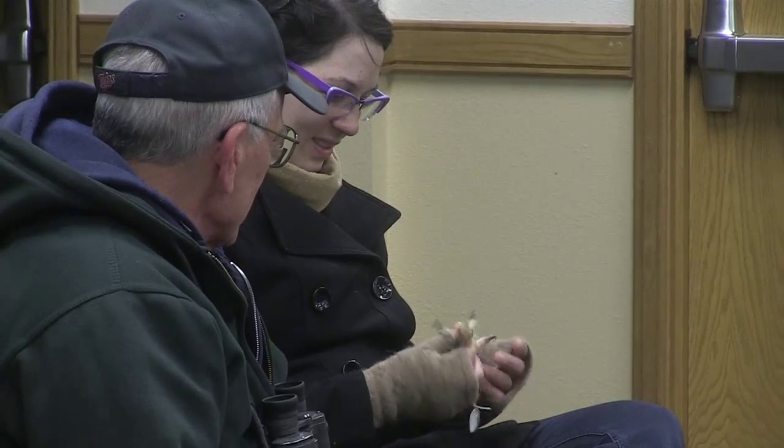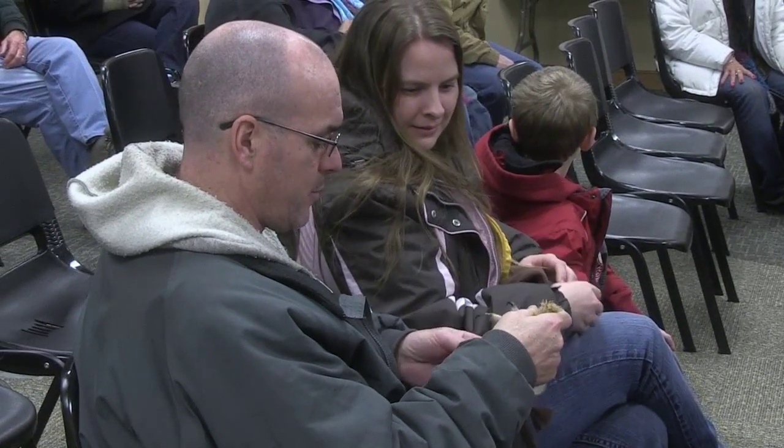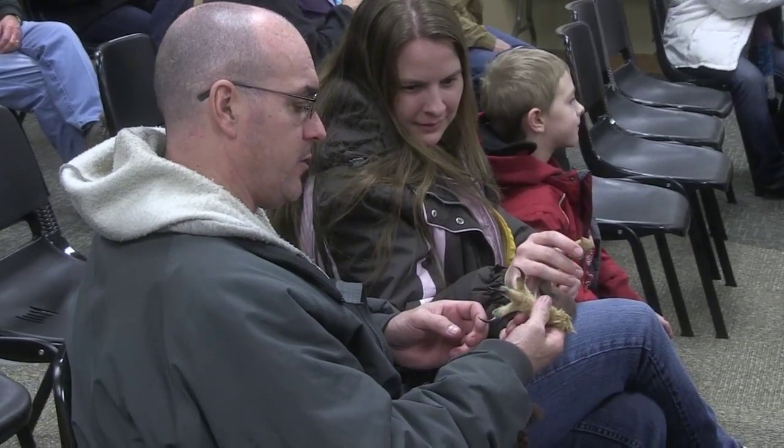Feathers come all the way down to their nails. Part of that, they believe, is due to being nocturnal versus diurnal, or daytime — the feathers help keep the feet warmer.